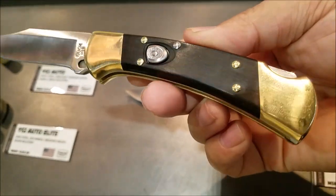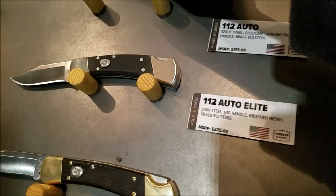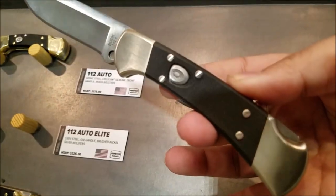So that's the one with the black handle, and now they've got the G10 scales here. They're updating a lot of their old styles and making them look new. Buck knives.